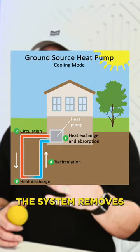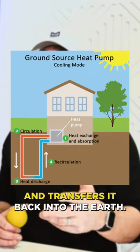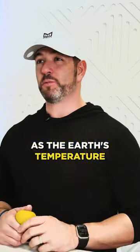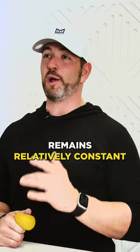In the summer, the process is reversed. The system removes the heat from the building and transfers it back into the earth. This allows for energy-efficient heating and cooling, as the earth's temperature remains relatively constant all year round.